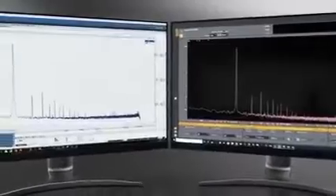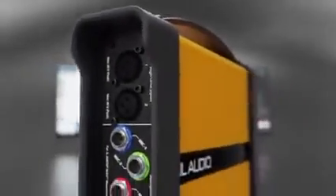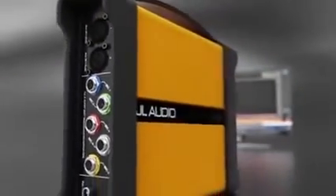Its measurement results overlay precisely with professional audio test equipment costing upwards of five figures. It's also designed physically to meet the demands of a busy shop environment with a rugged aluminum case and rubberized end caps. It certainly isn't a toy but rather a serious professional tool — MAX is the real deal in every way.